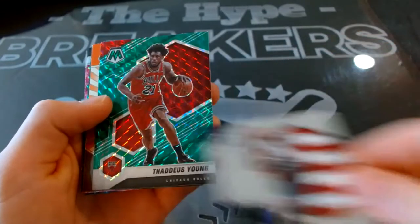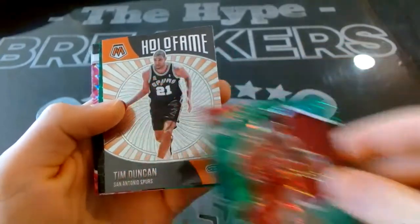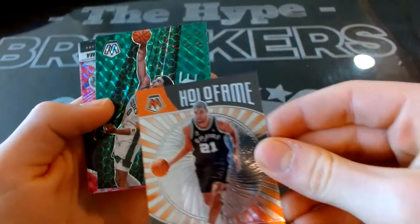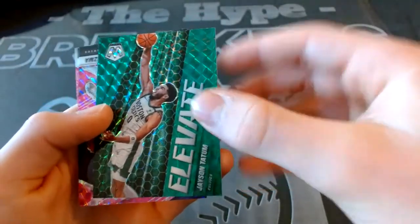We have Trae Young, Green of the Chicago Bulls, Hall of Fame insert Tim Duncan for the Spurs. Followed by — oh, Elevate Tatum with the green Mosaic. That is a beautiful card.